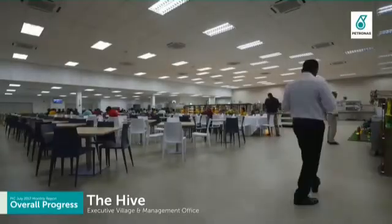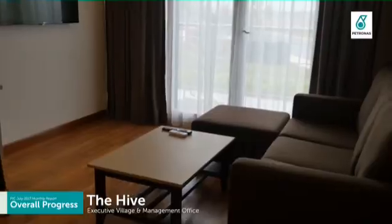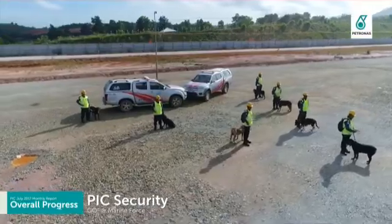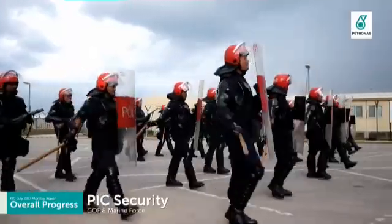PIC Executive Village and Management Office has been renamed as The Hive and is already occupied by more than 700 staff. PIC security has been enhanced with additional GOF and Marine Force from Polis Diraja Malaysia.